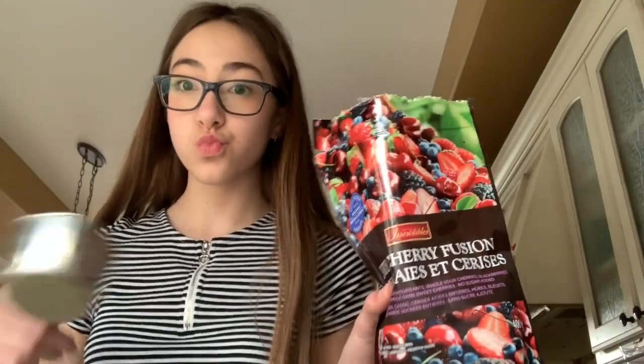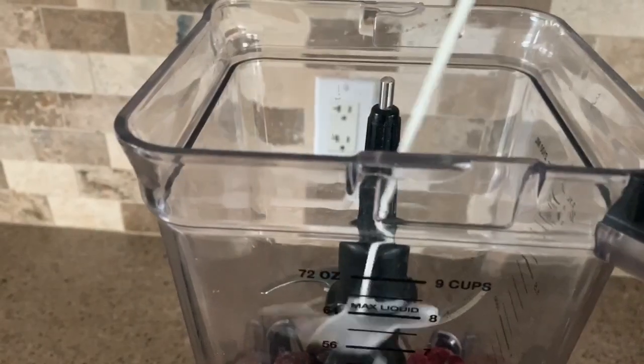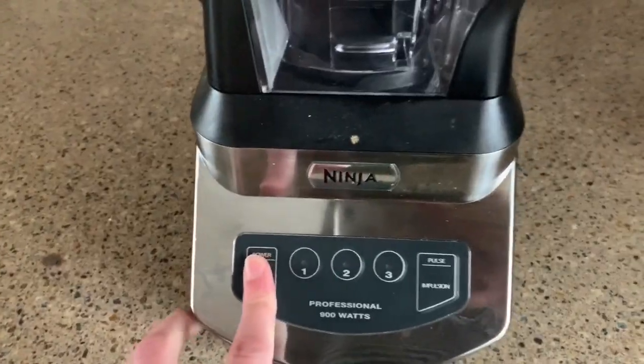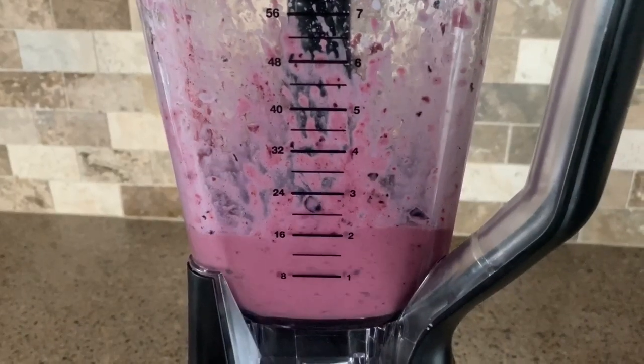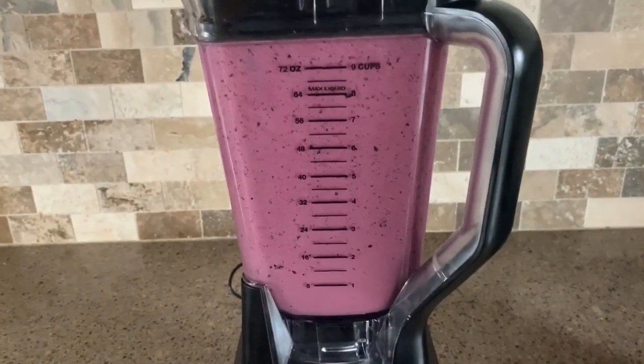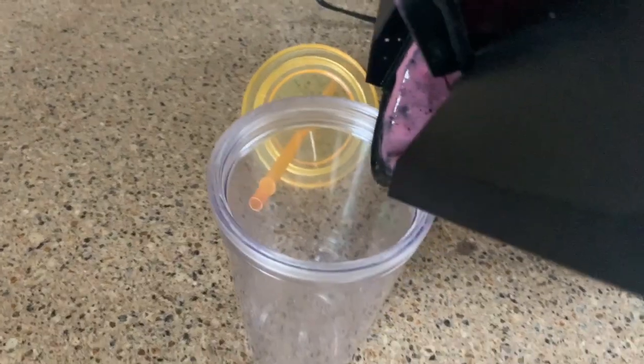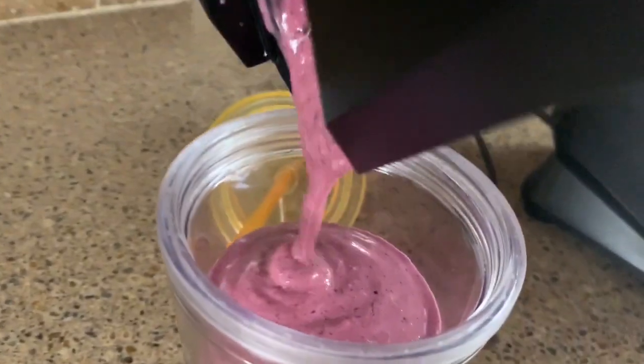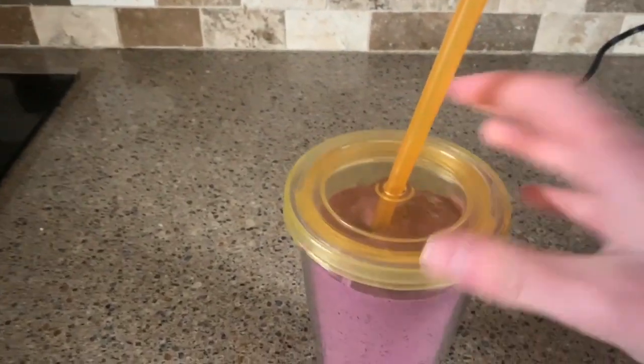I finished practicing guitar and now I'm going to make some lunch — I'm going to have a smoothie. I finished my smoothie and it was really good.